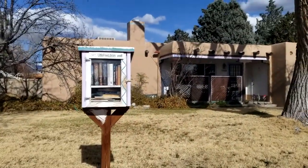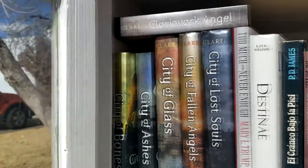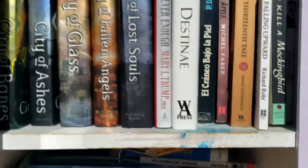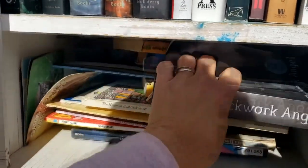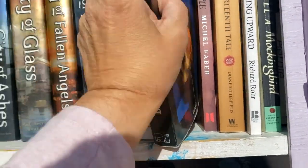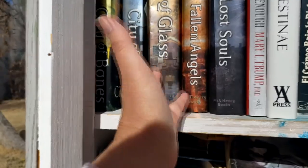Alright, Little Free Library. We are in Albuquerque, New Mexico. Let's just check it out. We went by a few earlier and they didn't have anything in them at all, so that was kind of a bummer. Let's see what's in here. I'm not really seeing anything that I think I want to take. I might take these but I don't want to take all of them — and not for myself, it would be for my own library. So I'm just going to leave those. Not today.